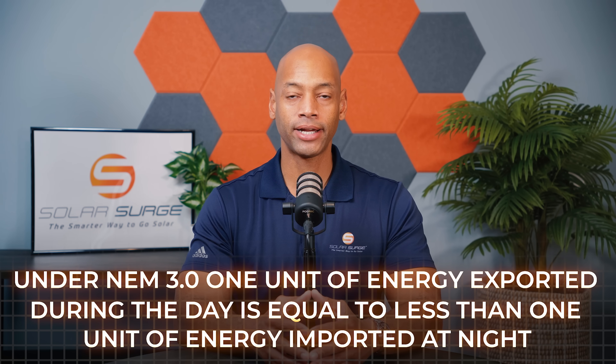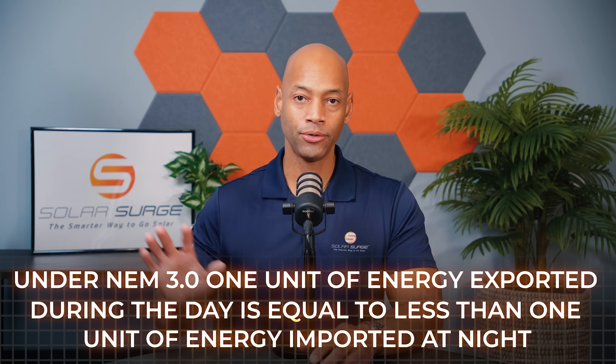What we saw this year, particularly with California net metering 3.0, is that power companies are no longer giving homeowners full price credit for excess solar energy exported to the grid during daytime hours. The solution is to install battery storage with your solar power system. Any excess solar energy during the daytime can be stored in a battery, and then during the evening you draw energy off the battery to power the home — so you don't have to buy anything from the utility, daytime or nighttime, if the system is sized properly. Since California is leading this trend, more and more homeowners are choosing to install solar with battery storage.